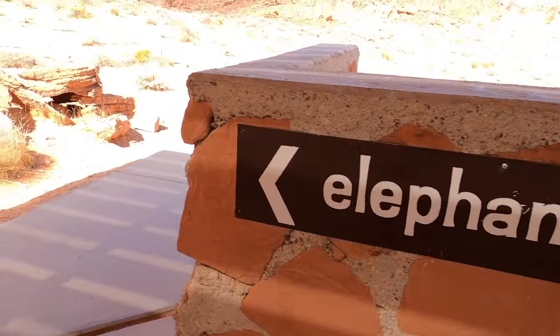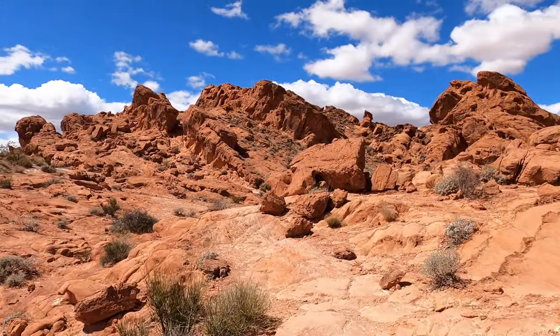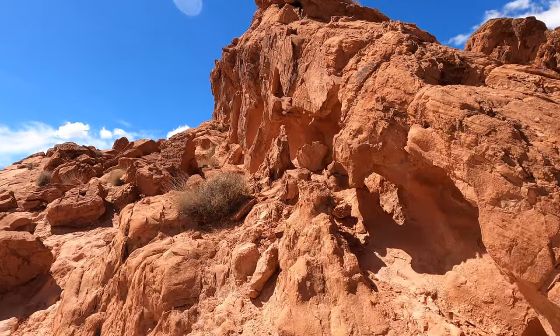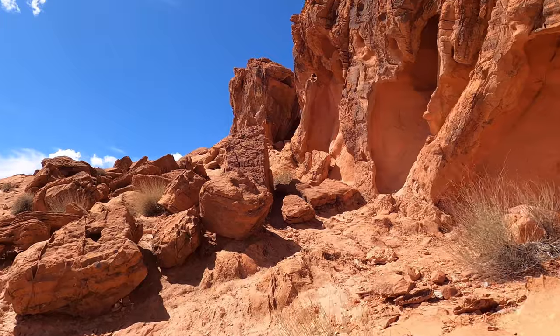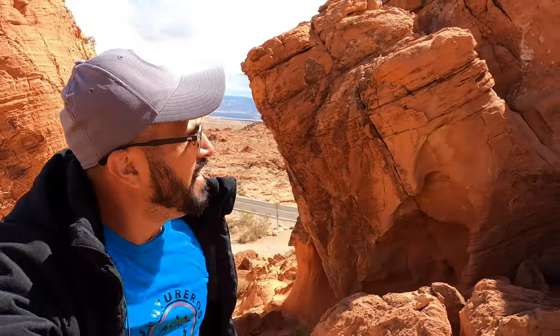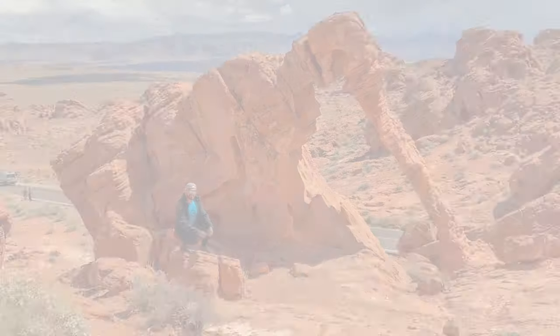Elephant Rock is accessible from the east entrance, so why not make it the first stop? If you ever decide to take this hike, make sure to use the trail. I'm going to take the hike and get some amazing photos of this unique and iconic rock formation.